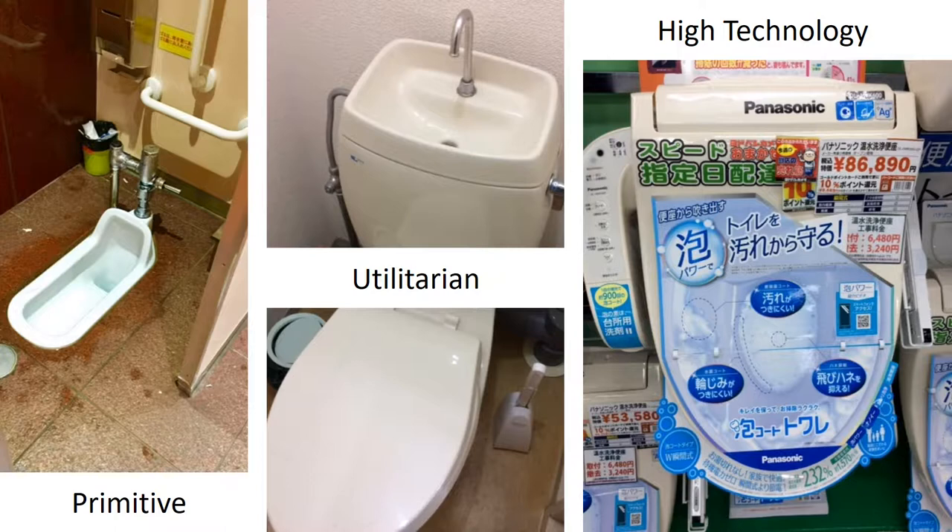Toilet technology in Japan is a trichotomy ranging from primitive to utilitarian to high technology. The toilet on the left is the traditional eastern squat toilet, albeit outfitted for handicapped accessibility. The eco and genius toilet in the middle is basic but equipped with a basin sink so you can rinse your hands using water that then refills the toilet tank. The toilet on the right demonstrates the latest in toilet technology with features such as heat, sounds, inspirational flowing water, and a variety of sprays.